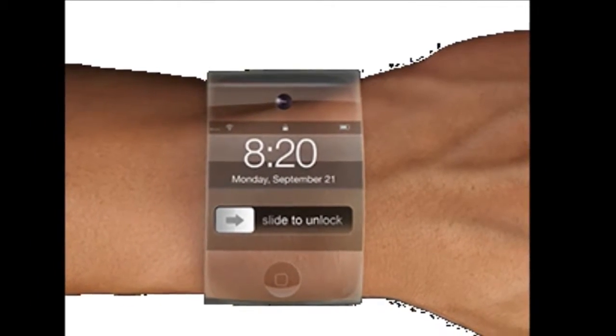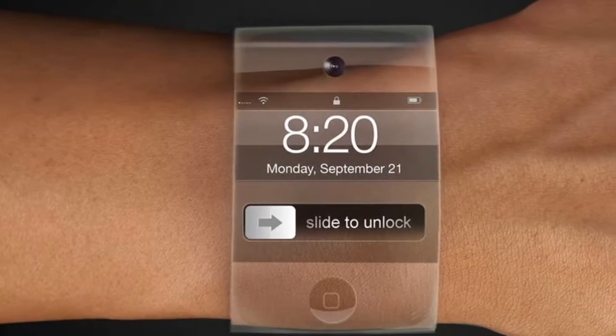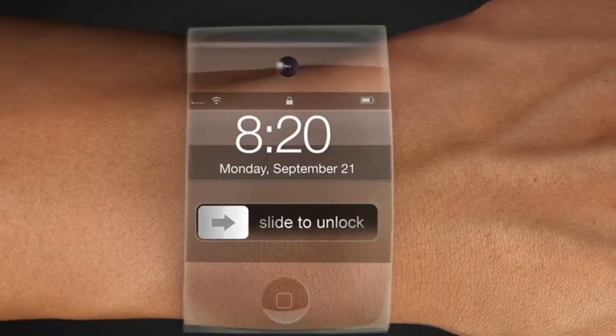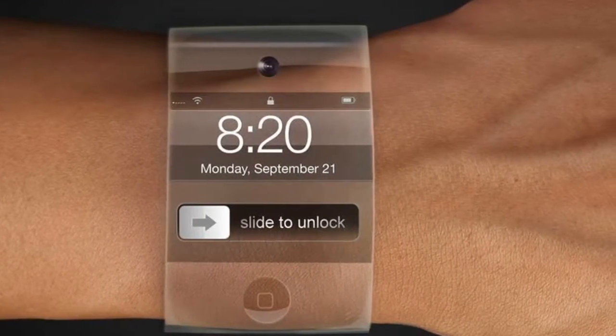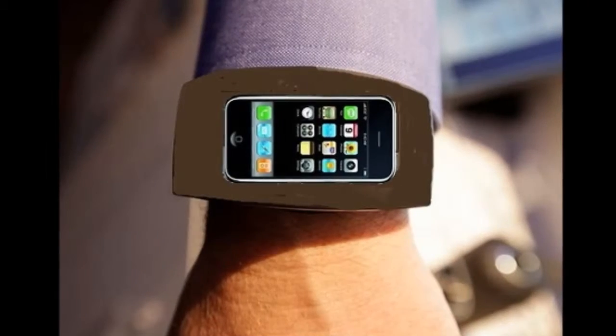This is the first genuinely new product that Apple has released since Steve Jobs' death in 2011. The last time Jobs took to the stage was in 2010, to announce the first iPad. Since then, the firm has been refining and polishing its existing lineup.